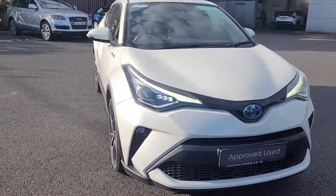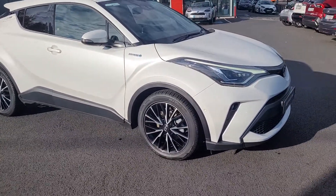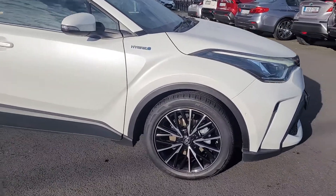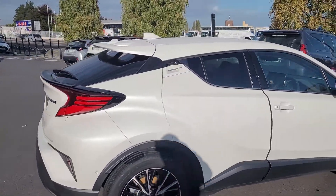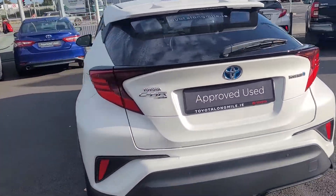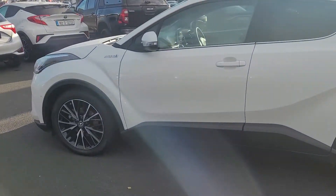Welcome to Toyota Longmile. Just arrived in stock today: a 2020 CHR Sol Hybrid. The Sol is a top spec — you'll have front and rear park sensors, diamond cut alloys, smart entry, rear privacy glass. This one is in pearl white with only 43,000 kilometers on it.